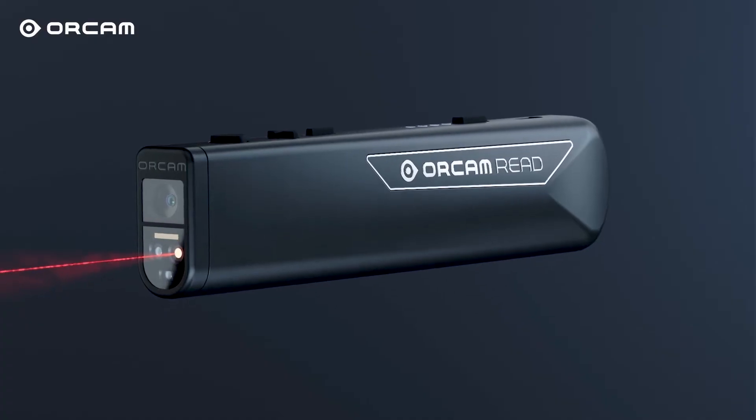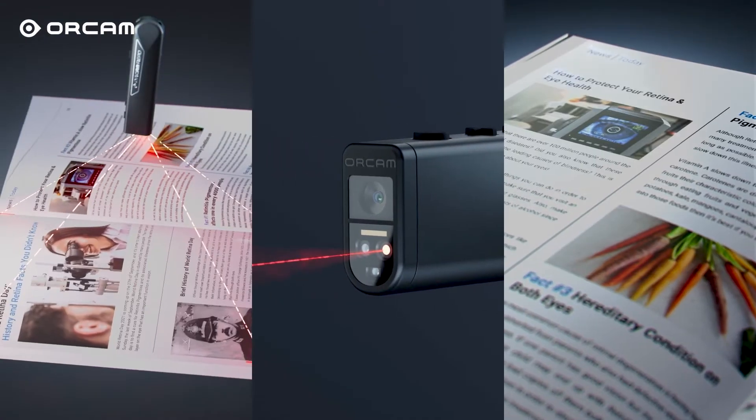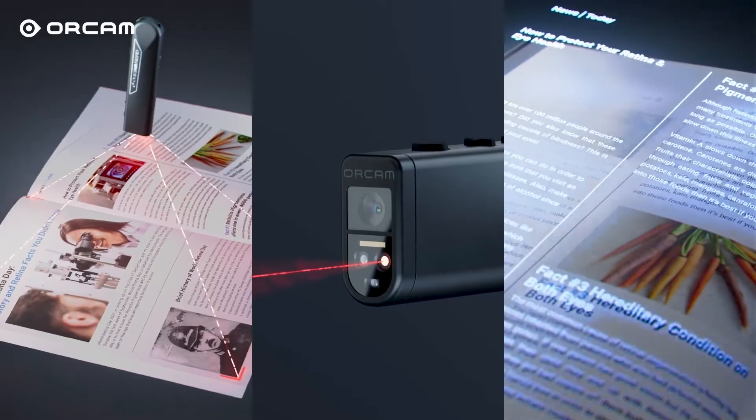Designing OrCam Read to work on the Edge carries with it three primary benefits. Number one is speed. OrCam Read processes text and reads it out loud in virtually real time.